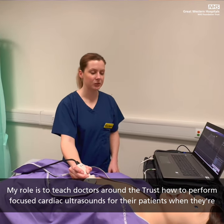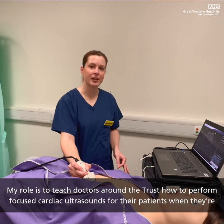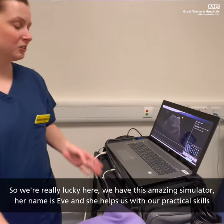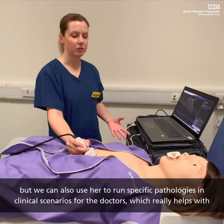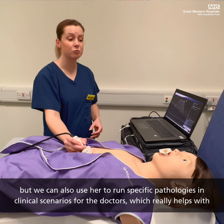My role is to teach doctors around the trust how to perform focused cardiac ultrasound for their patients when they're really unwell. We're really lucky here — we have this amazing simulator. Her name is Eve, and she helps us with our practical skills. We can also use her to run specific pathologies and clinical scenarios for the doctors, which really helps with their training.